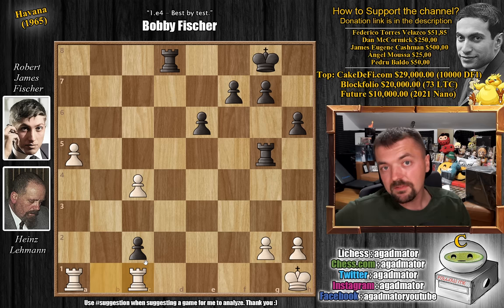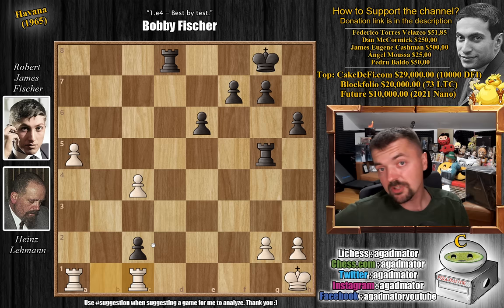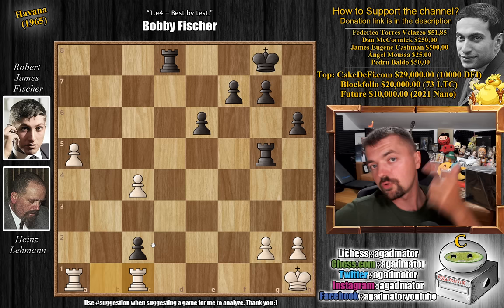Fischer gets a win in round one. He also won round two against Smyslov, the former World Chess Champion — first link in the description below, an absolute masterclass of a game. We're going to cover some other games from this tournament, not just by Fischer but also other players — it seems like a very nice tournament to cover, possibly in its fullest. Once again, really hope you enjoyed it. I'd like to thank Federico Torres Velasco, Dan McCormick, James Eugene Cashman, Ankel Musa, and Pedro Baldo for your contributions to my channel. Thank you all for watching — I will see you soon, continuing to cover your wonderful suggestions and whatever else happens in the chess world. Have an excellent rest of your day.